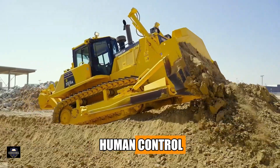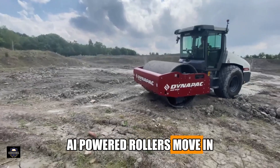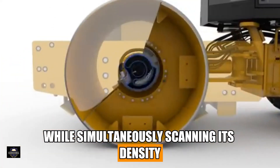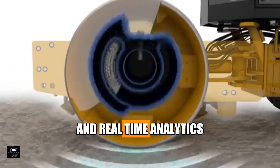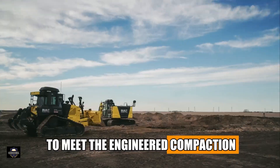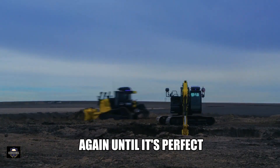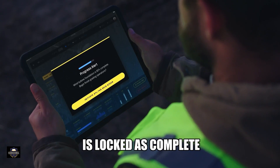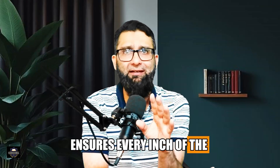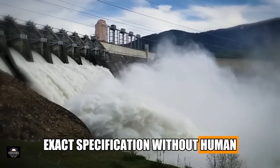After the bulldozers spread materials, AI-powered rollers move in. These heavy machines compact the soil while simultaneously scanning its density using built-in vibration sensors and real-time analytics. If any spot fails to meet the engineered compaction standards, the rollers go over it again until it's perfect. Once validated, the layer is locked as complete. This fully automated process ensures every inch of the dam's foundation meets exact specifications without human quality checks.